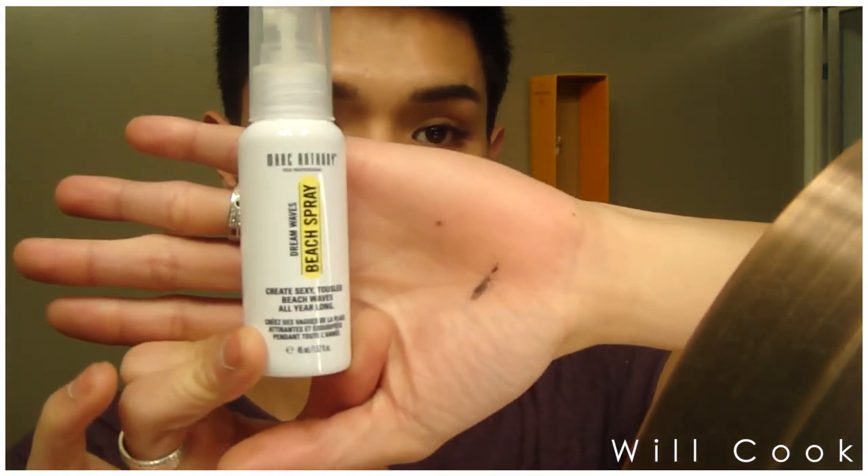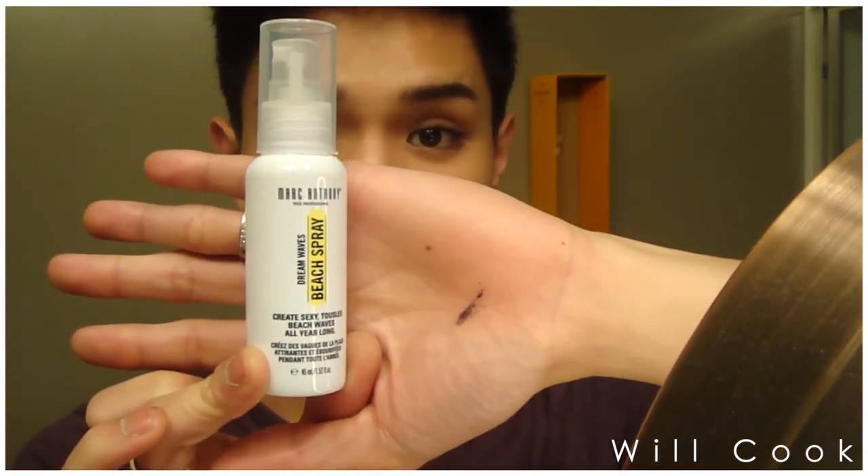The next thing I received is from Marc Anthony, a professional haircare line — it's the Dream Waves Beach Spray, designed to create sexy tousled beach waves all year long. It's a texturizing spray for damp or dry hair; you spray it evenly and scrunch to amplify a wavy texture. I have product in my hair already so it might not work perfectly today, but I'll try it out and see what I think.